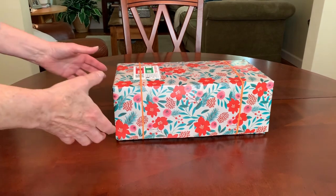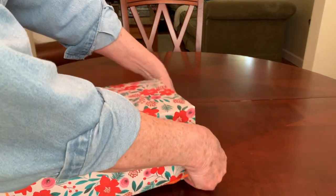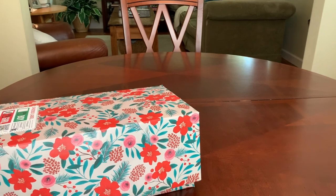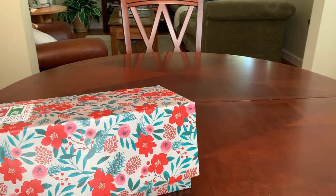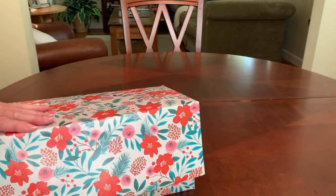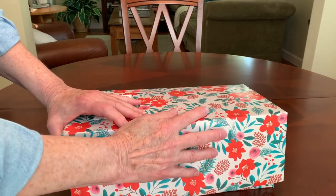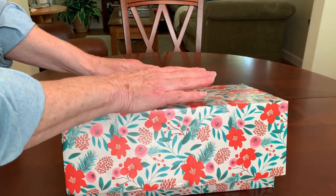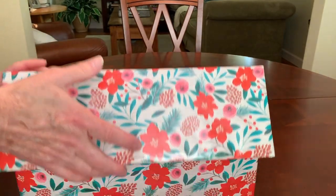Second to maybe packing Operation Christmas Child shoeboxes, one of my most favorite pastimes or hobbies is gardening. As a matter of fact I was at Lowe's yesterday and I dropped a little over a hundred dollars on mulch and plants and what have you. So while you are watching this video I'm gonna be out in the yard gardening.